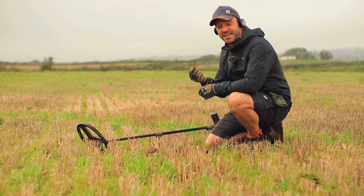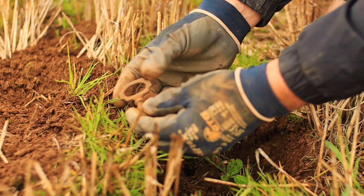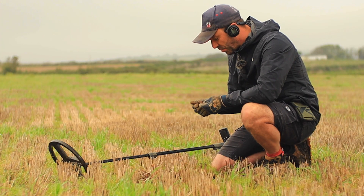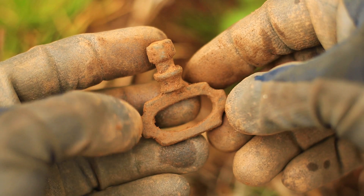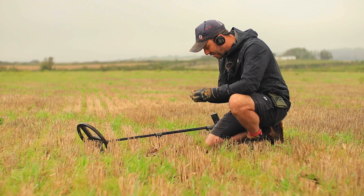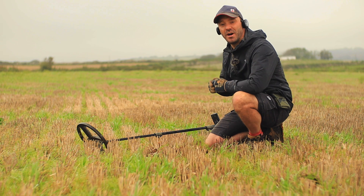I've just found my second target of the day and it looks like we've found a really nice little clock or watch winder. What's really nice about this find is that it's quite decorative. Usually these are relatively rudimentary and don't have a lot of detail, but this one is really quite nice. This could be from a grand old clock. How it ended up in this field I honestly have no idea — it always amazes me the things that end up in fields. A nice little watch winder for our second target.